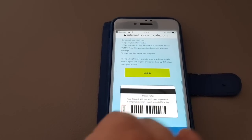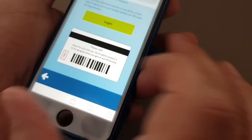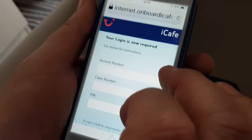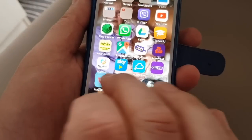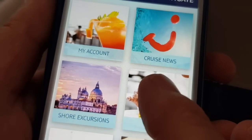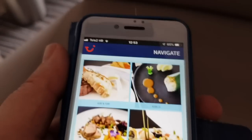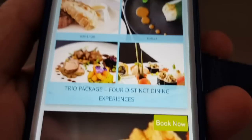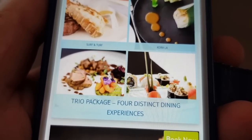Hit the home button, then use the back button to go back into the TUI app, which takes you to the home page. If you look in Dining, for example, if you wanted to book a speciality restaurant you can see that you can book Surf and Turf or Corrola, and you can also book packages so that you can have different dining experiences around the ship.